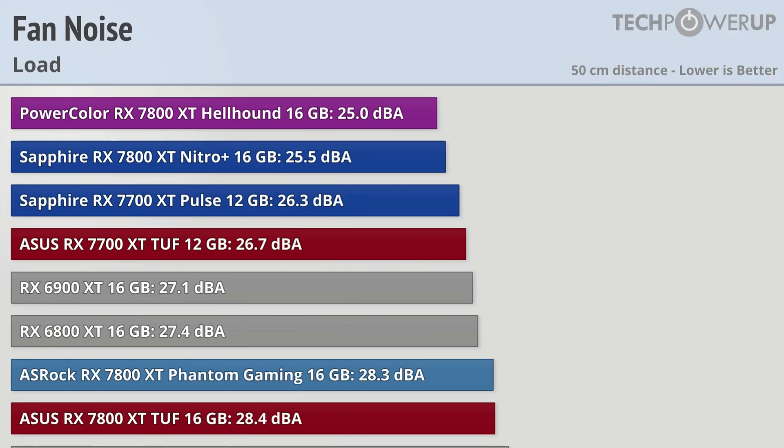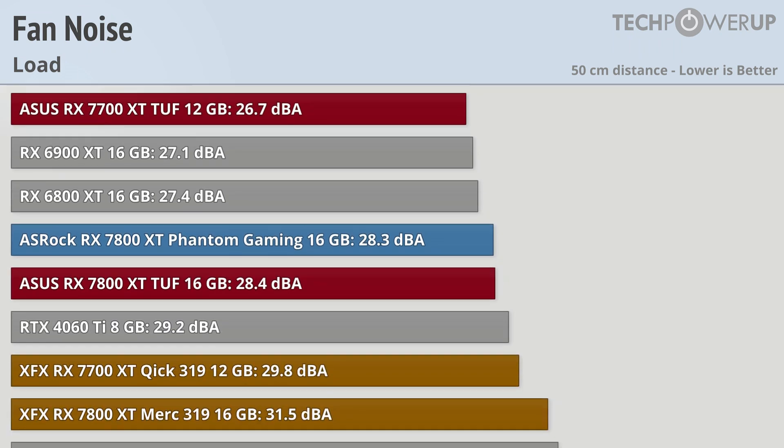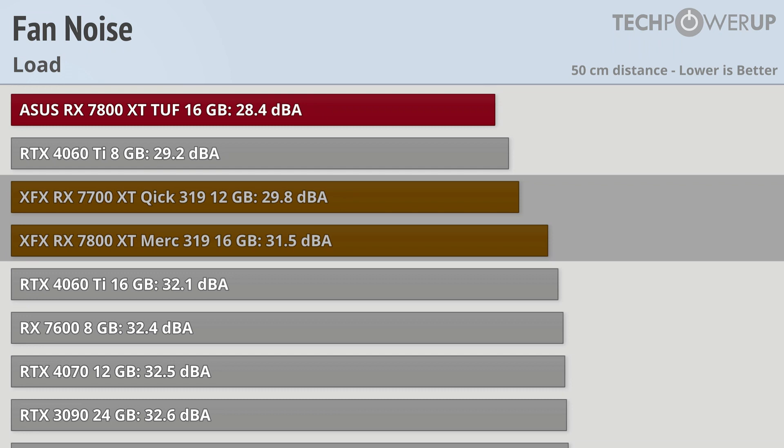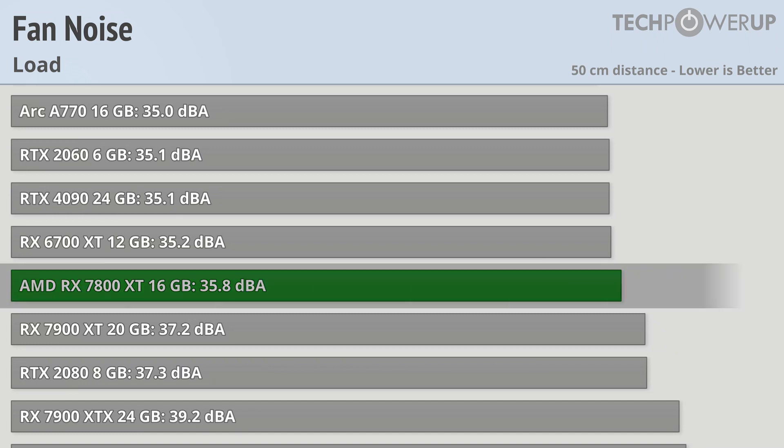Fan noise is normally a big selling point for partner cards, and these cards are no exception. Surprisingly, the 7800 XT models actually do a bit better than the 7700 XTs, with the PowerColor model coming in at 25 dBA, both Sapphire cards at 25 and 26, the ASUS 7700 XT at 26.7, the Asrock RX 7800 XT at 28.3, and the ASUS RX 7800 XT TUF at 28.4. The two XFX cards are grouped close together at 29 and 31 dBA, but the loudest of the bunch is the AMD RX 7800 XT reference design coming in at almost 36 dBA.